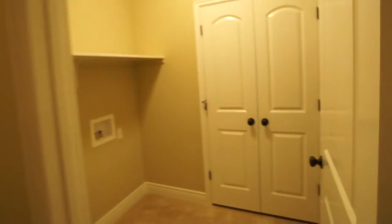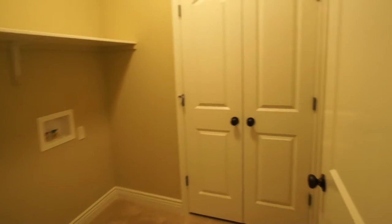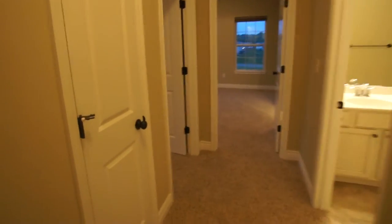The first room we come to is going to be the utility room for the washer and dryer. And the doors here go to the furnace and the water heater. Next, we have a nice linen closet.